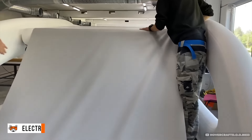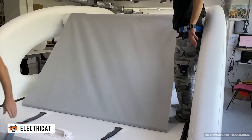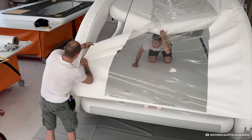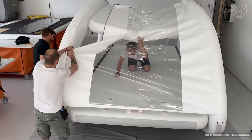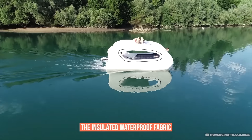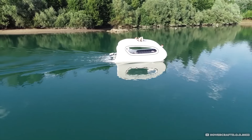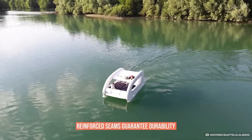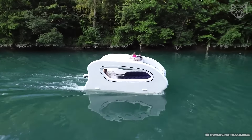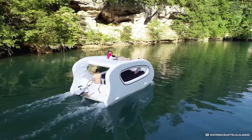The ElectroCat tent can not only stand on land but also float on water. It is equipped with inflatable cylinders that keep the structure on the water, turning it into a real floating base. The insulated waterproof fabric protects against cold and wind, while reinforced seams guarantee durability. ElectroCat is ideal for fishing, overnight stays on the lake, or river trips.